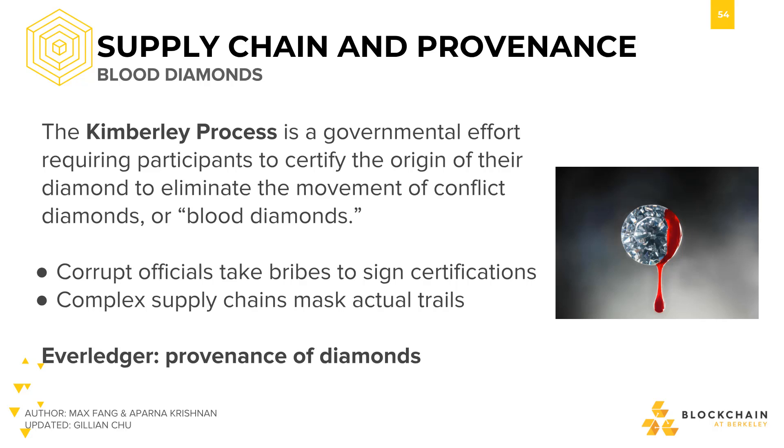Everledger was created to solve this problem using blockchain technology, specifically leveraging Hyperledger. This company tokenizes every diamond and tracks its movement on the blockchain as individuals trade. At any point in time, someone can cross-reference the blockchain to see the diamond's path from mining to current product.